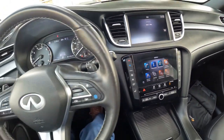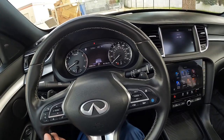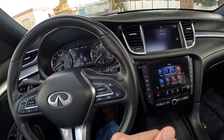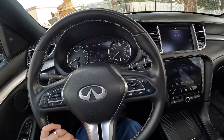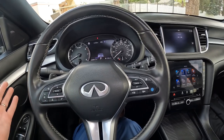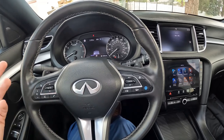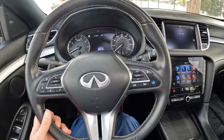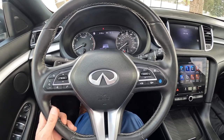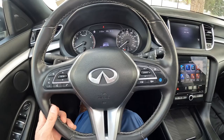We have dual zone auto climate control and a nice leather-wrapped steering wheel. This one has 38,880 miles. We have a whole suite of safety and technology — the ProPilot Assist, as mentioned in the driver assistance features, includes steering assist to help keep you centered in your lane on the highway, follow gentle bends, and adaptive cruise control that will go all the way down to a complete stop. That makes life much easier in stop-and-go highway traffic — it's a must-have feature with these new ADAS systems.